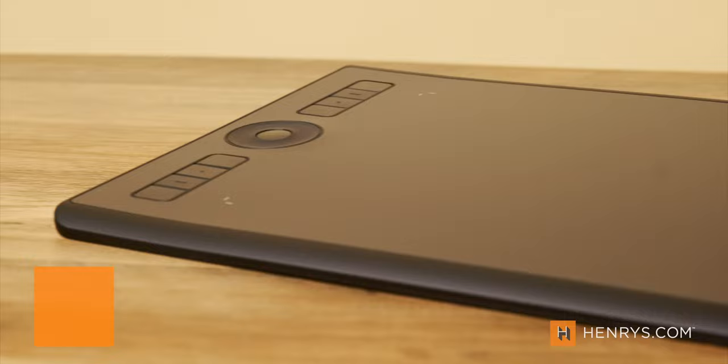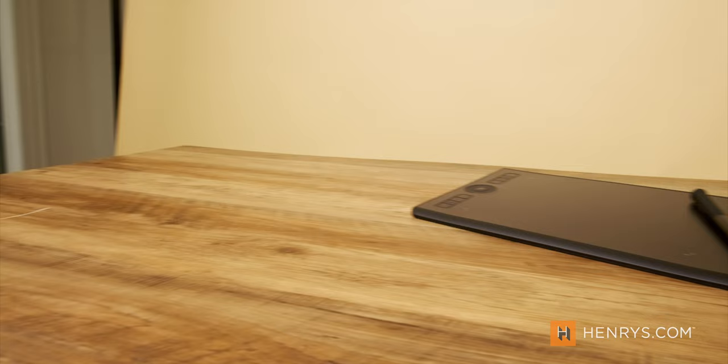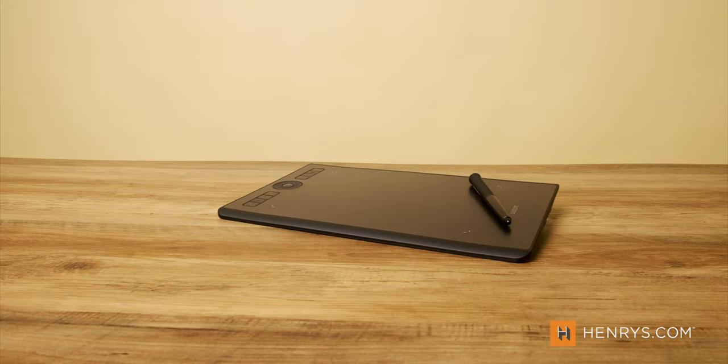Next on the list — this might be for someone that does a lot of editing and retouching as their line of work. The Wacom Intuos Pro in the medium size is the one to consider this holiday season. This device allows you to connect wirelessly or wired to your machine and go through edits much faster, using a stylus to work through things more fluidly. The medium size seems to be the best fit for most people. You can find it at henrys.com.